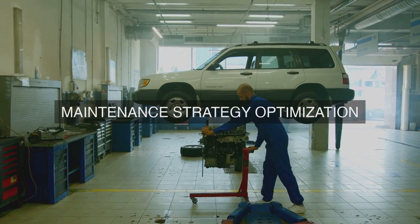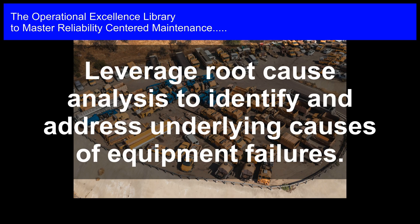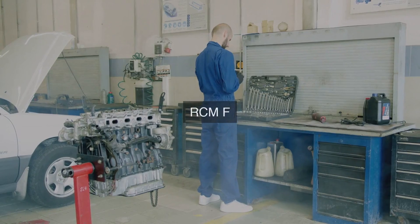9. Maintenance Scheduling: We utilize advanced scheduling techniques, such as advanced planning and scheduling (APS) systems, to optimize maintenance schedules, minimize downtime, and ensure that PM tasks are completed on time.